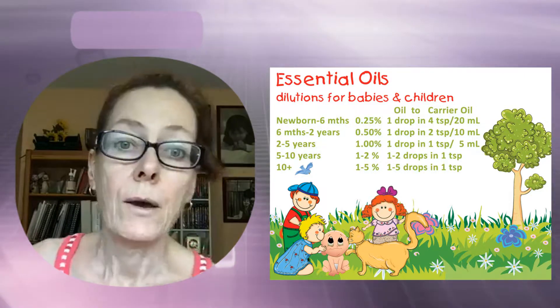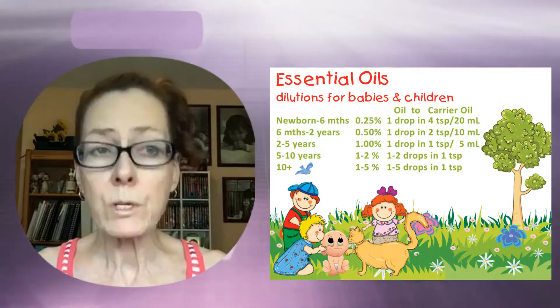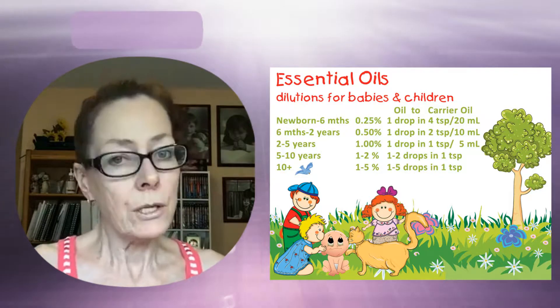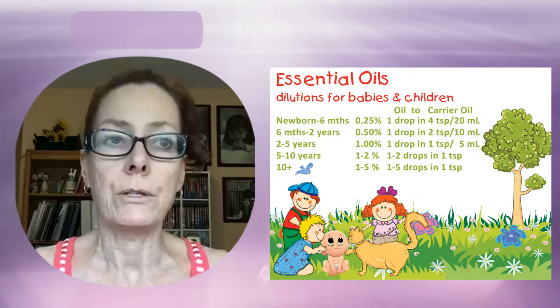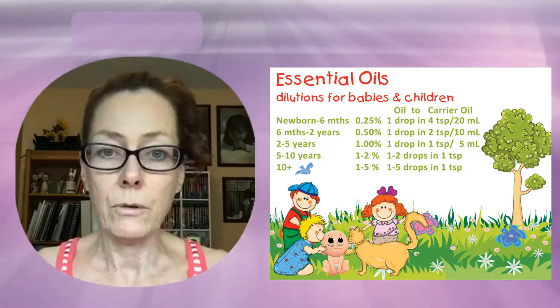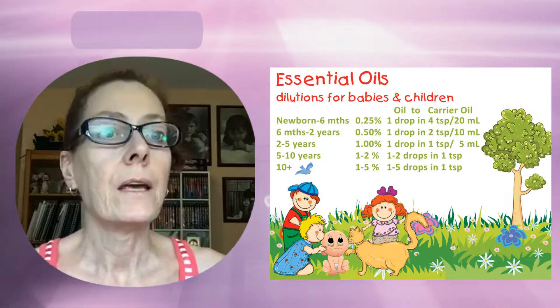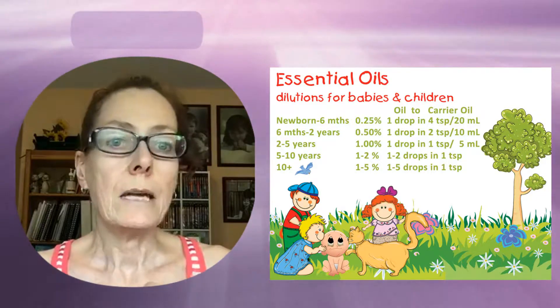Fractionated coconut oil is a really good carrier oil. You can also use almond oil or avocado oil. Personally, I don't like using olive oil because you don't really know the purity of a lot of the olive oil that's out there.